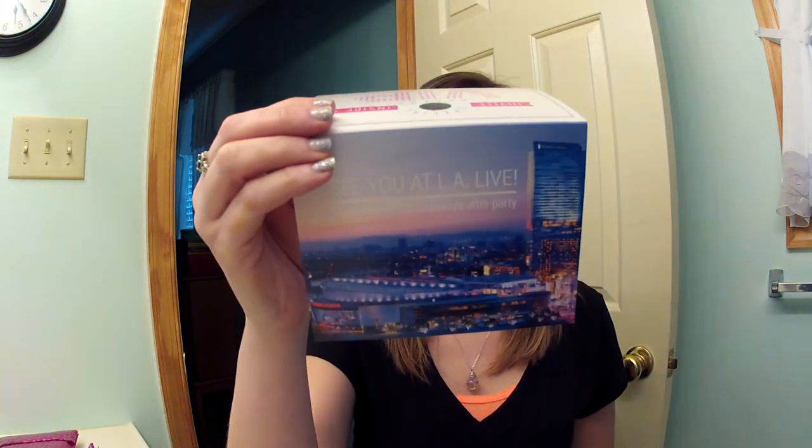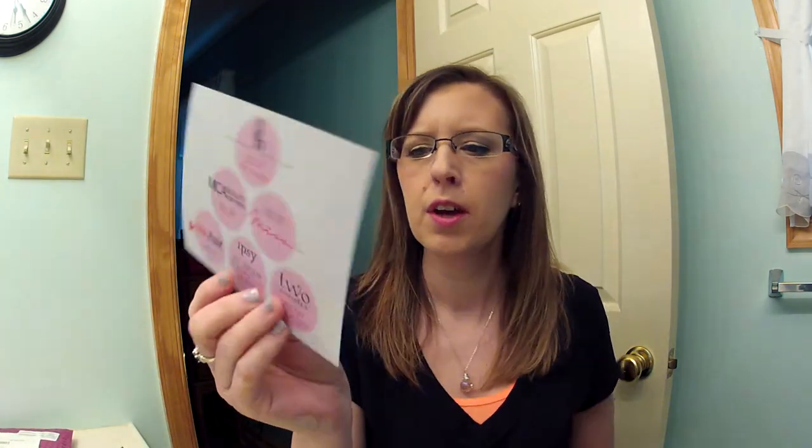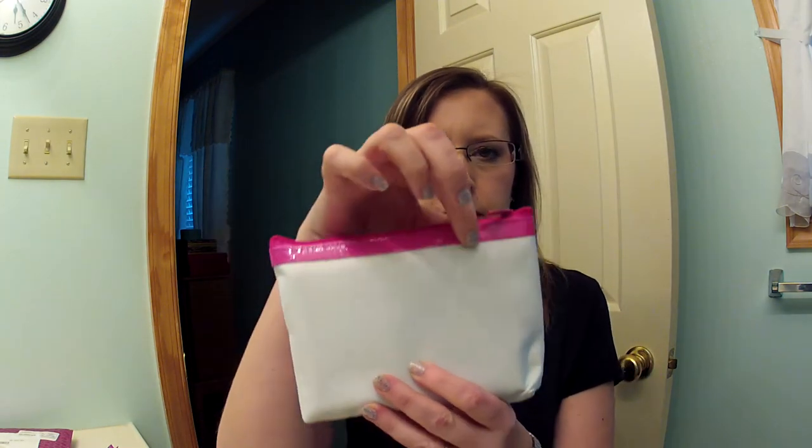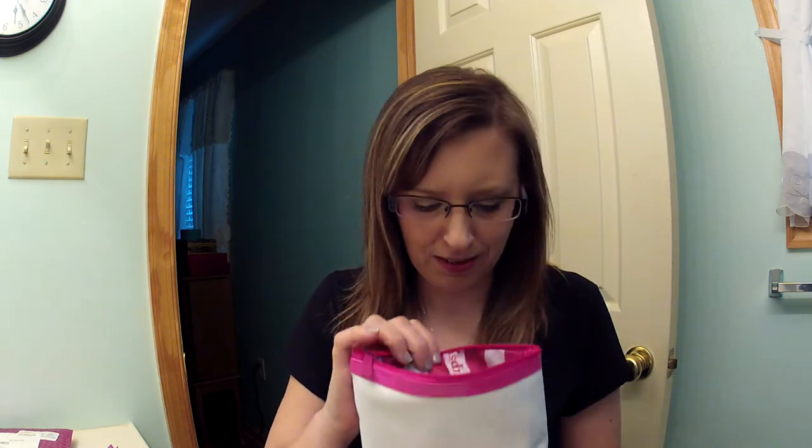There are little cards that come with it — some kind of invite to Generation Beauty in LA. It says ipsy on it; I don't remember seeing that before. This one is called 'Pretty in Pink.' I'm not going to look at the card because I don't want to know what's in it. Here's the bag — it's like a white canvas with a faux leather top. It's cute, I like the size of it.